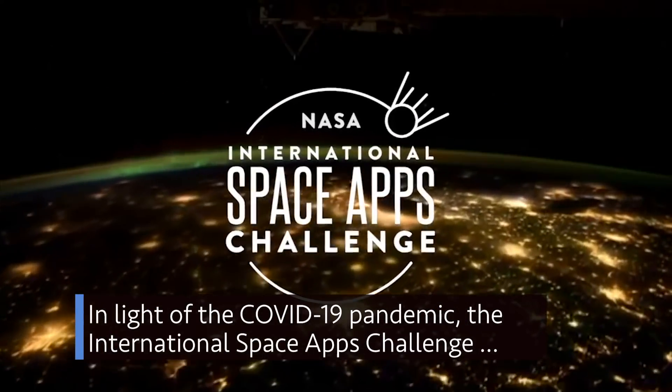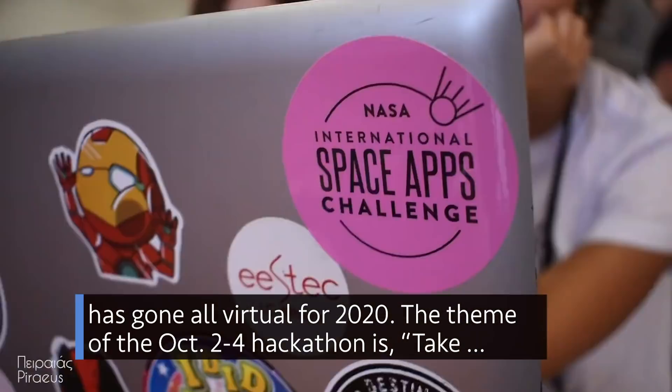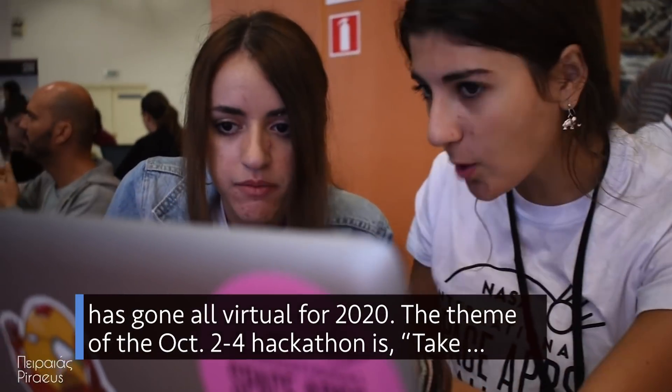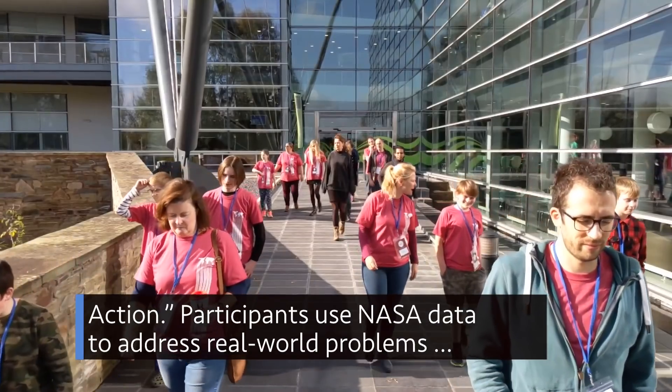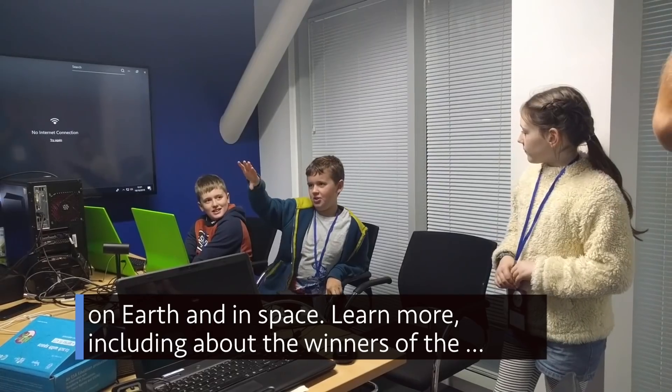In light of the COVID-19 pandemic, the International Space Apps Challenge has gone all-virtual for 2020. The theme of the Oct. 2–4 hackathon is Take Action. Participants use NASA data to address real-world problems on Earth and in space.